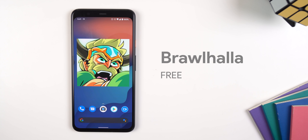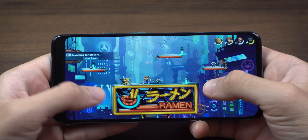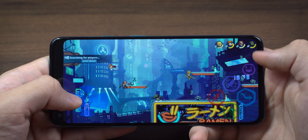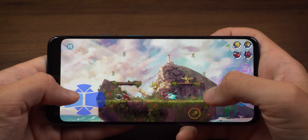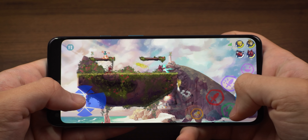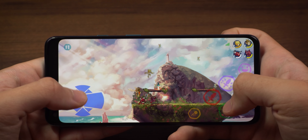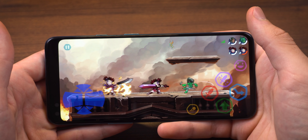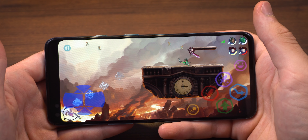Brawlhalla is the last game, and it feels like a clone of the famous Smash Bros. It's an extremely popular platformer where you fight other players with various characters and weapons, trying to knock everyone off the platforms. The touch controls are pretty bad, and since the game is crossplay, other players with a controller or keyboard will have an advantage. Luckily you can hook up an external controller if you choose, but if you don't own one you're stuck with touch controls. It's going to take a while to get used to them and you will get destroyed. The graphics are alright, you can fight up to 8 players, and it's free on the Play Store.